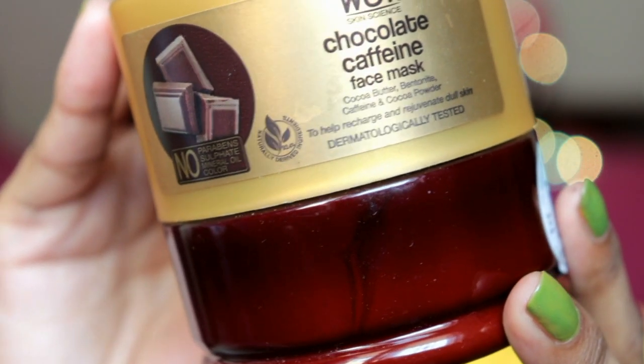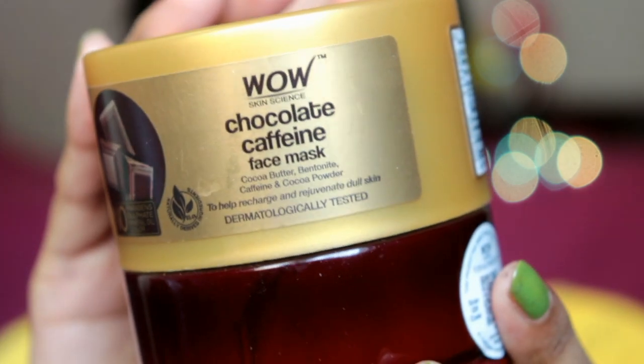It is 93.4% naturally derived ingredients, which is great. Wow Skin Science products are made in India and ingredients are sourced from all over India — water is used from Himalayan streams. Their workforce consists of 80% women, packaging is eco-friendly, and the products are cruelty-free.